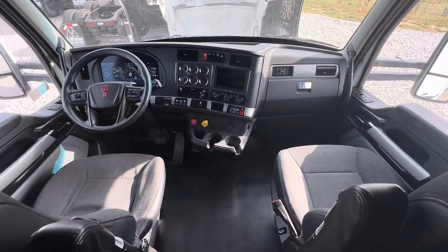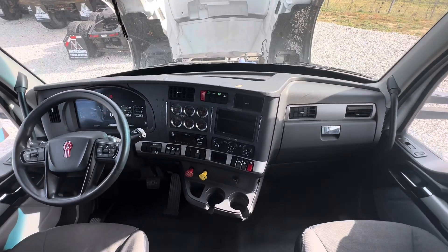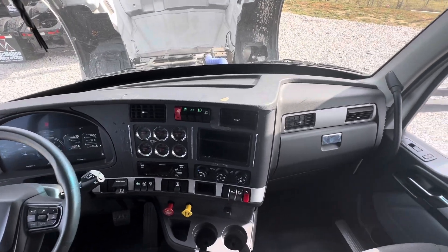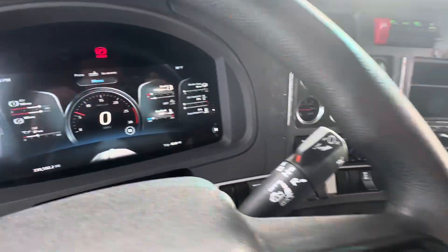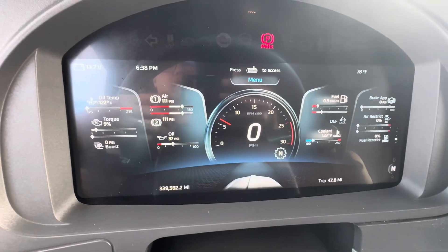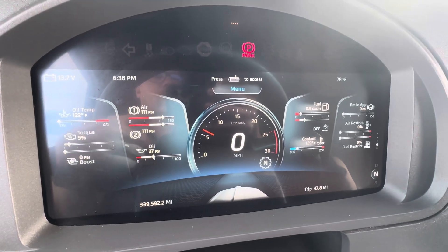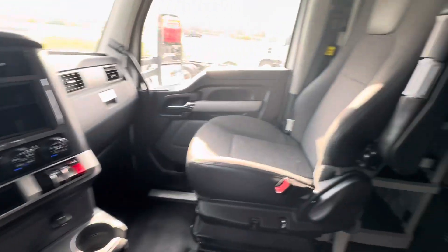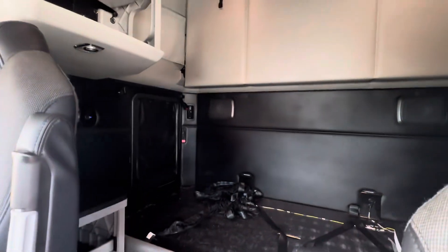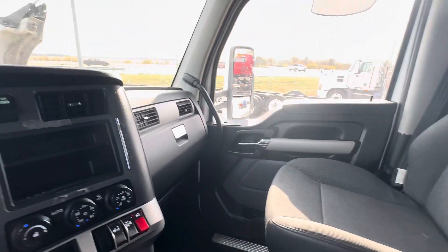Once again, this is the 2022 Kenworth T680, Cummins powered, 500 horsepower, 12-speed automated transmission. 339,592 miles. No check engine lights on it, truck fired right up. It does have the battery shut-off switch on it. The price on this truck is $89,500.